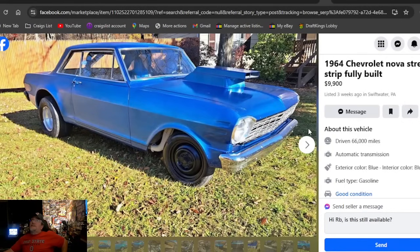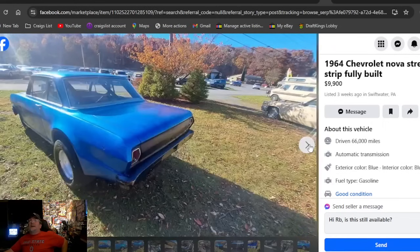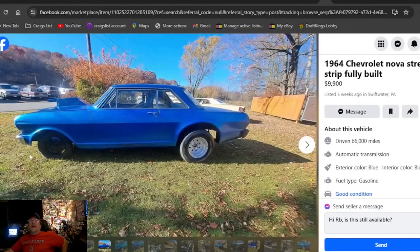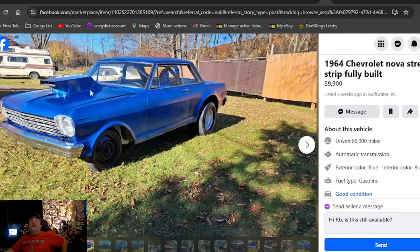A 1964 Chevrolet Nova Street Strip — fully built, $9,900. Can't get there fast enough — coolest race car on our search, you found it here, rounded them up — that's what happens. When your carburetor doesn't clear the hood, here's how you fix it: you don't buy some air cleaner that's going to catch on fire and burn your car to the ground — you put a hood scoop on it. There's how you fix your hood clearance, right there.